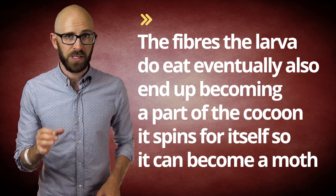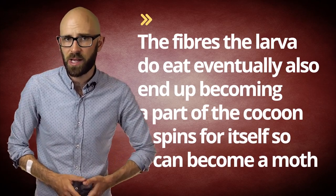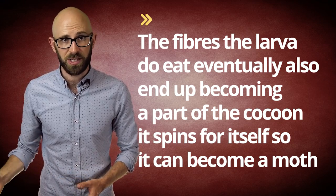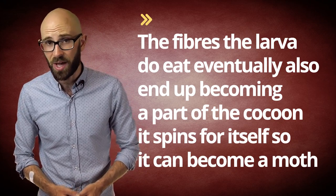Incidentally, the fibers the larvae do eat eventually also end up becoming part of the cocoon that it spins for itself so it can become a moth, at which point it will stop having to eat sweaty boxer shorts and get down to the much more fun act of mating.